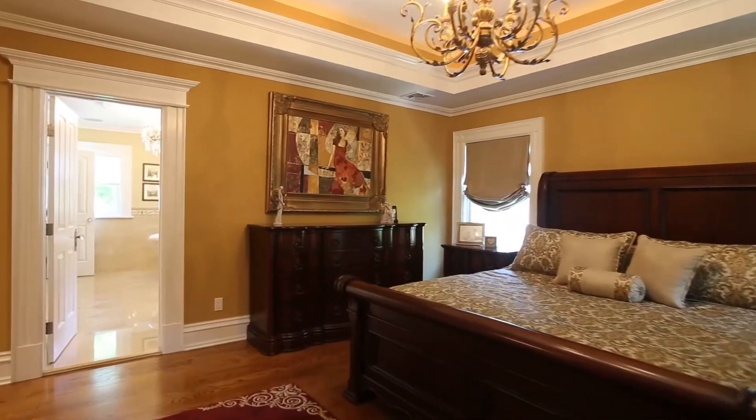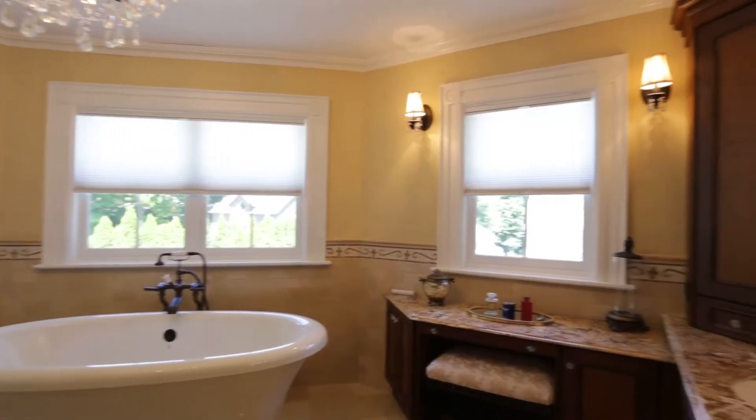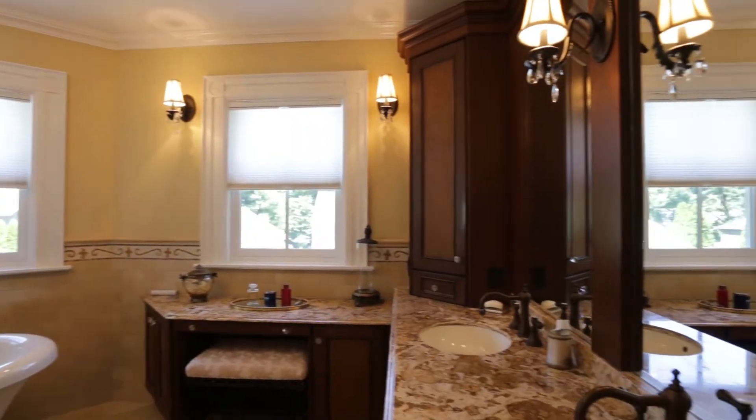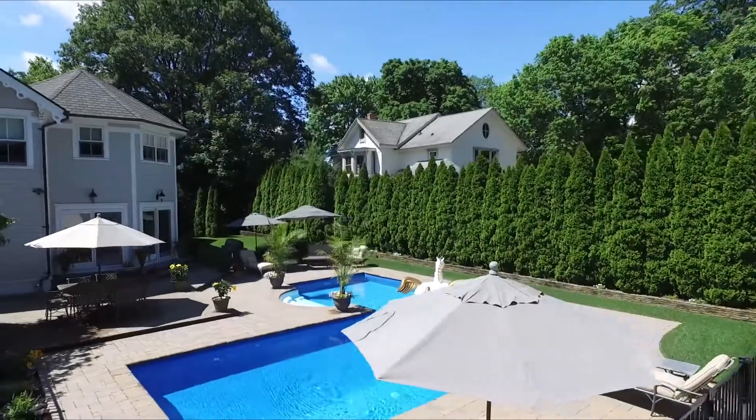Toward the back of the house, you have a grand master suite with a marble and granite bathroom, a vintage clawfoot tub, custom molding throughout, and an illuminated tray ceiling with his and her walk-in closets.